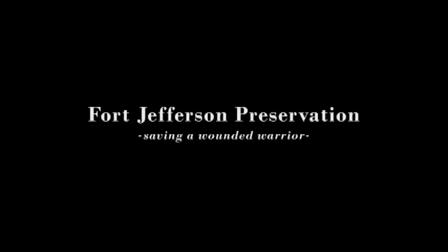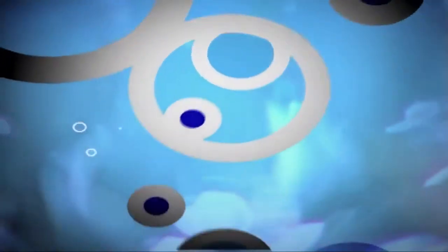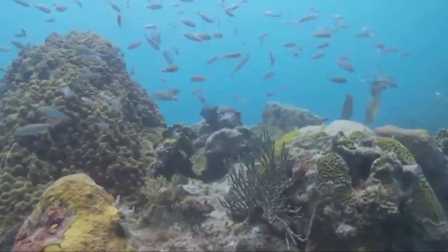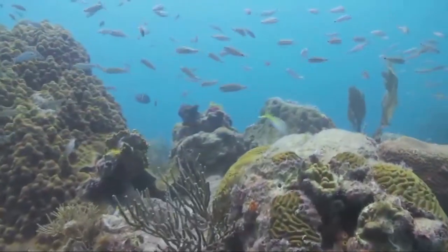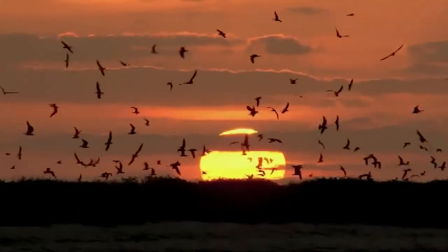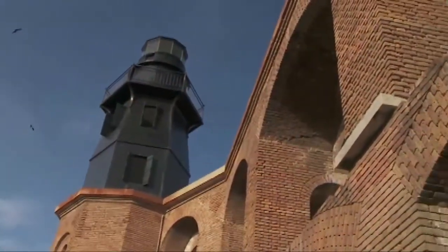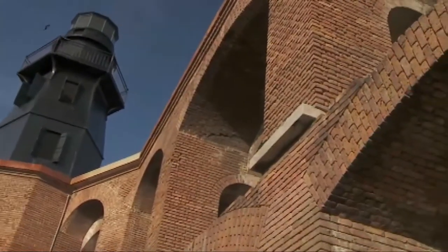This week on Waterways: Fort Jefferson preservation projects in the Dry Tortugas. Home to the world's third largest emergent coral reef, home to the nation's largest nesting colony of sooty terns, home to the largest all-masonry fort in the United States — the Tortugas.